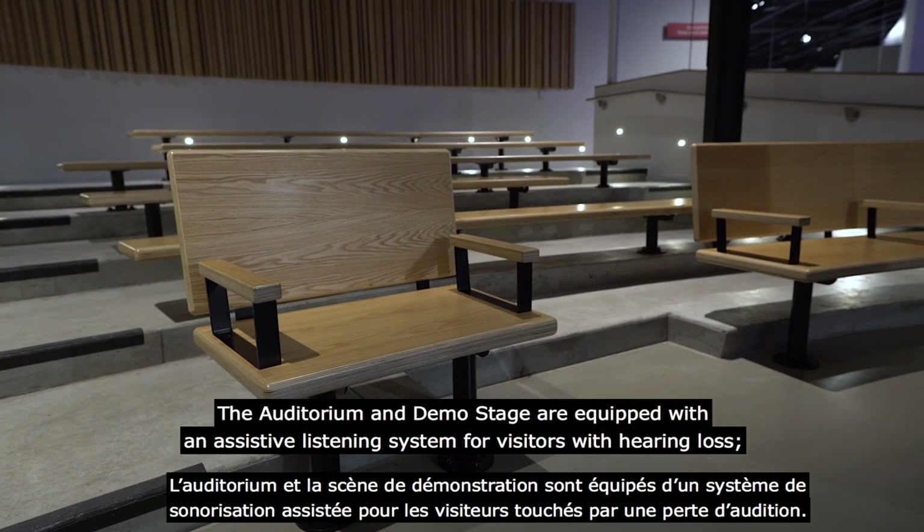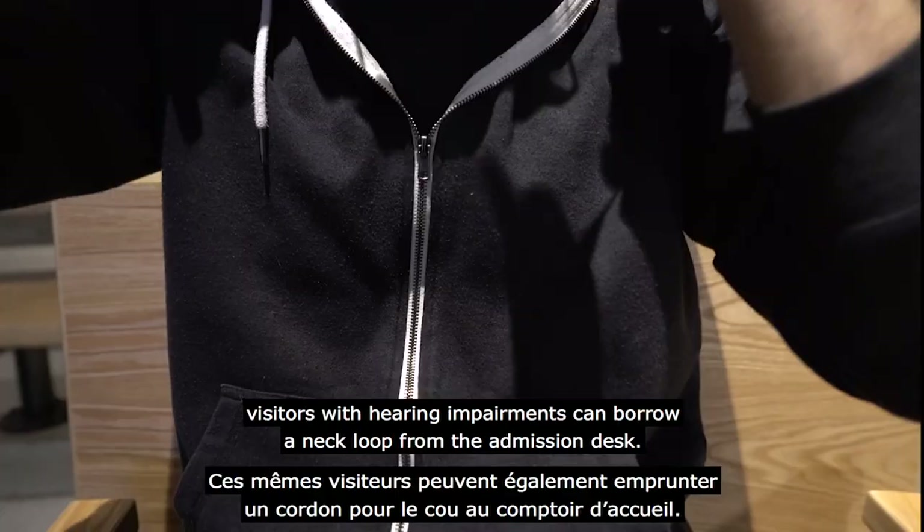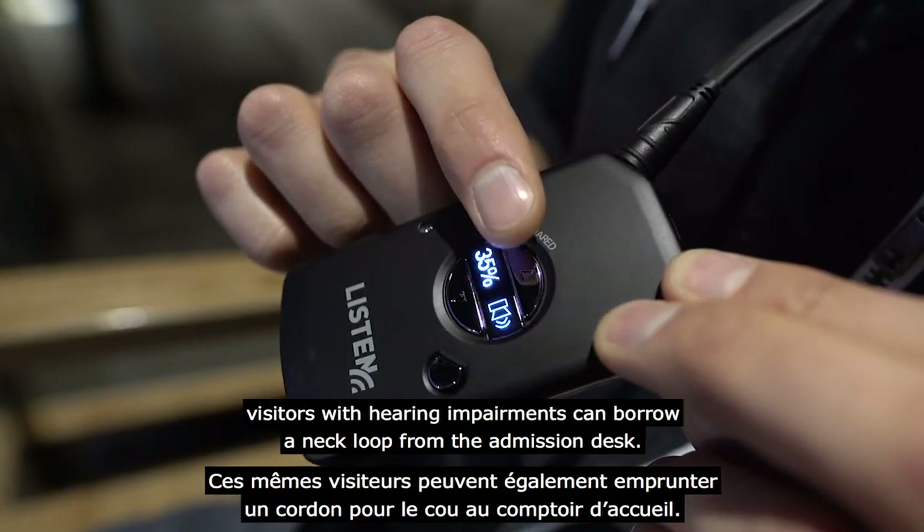The auditorium and demo stage are equipped with an assistive listening system for visitors with hearing loss. Visitors with hearing impairments can borrow a neck loop at the admission desk.